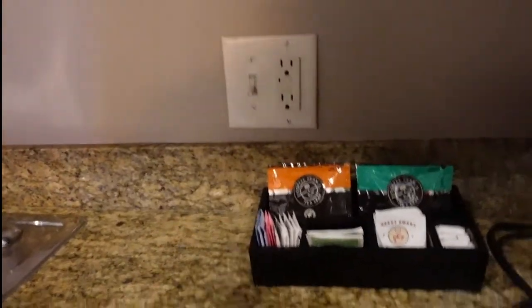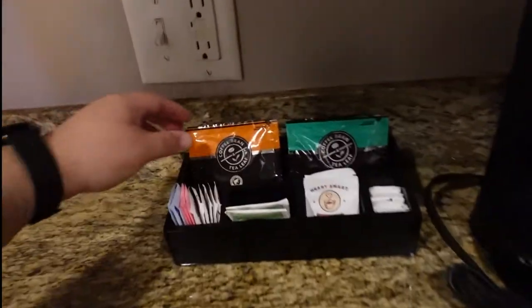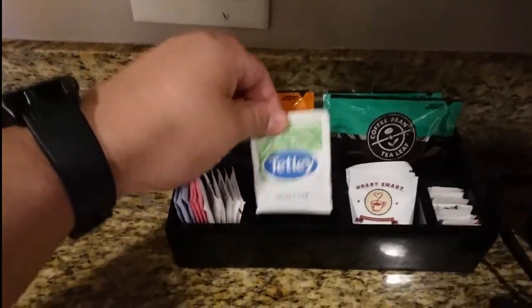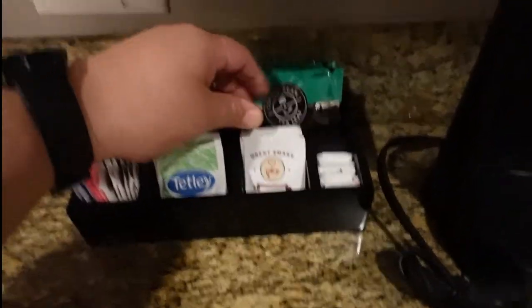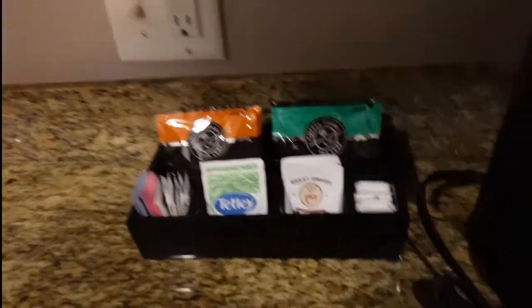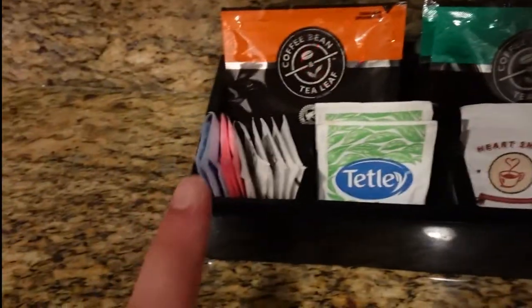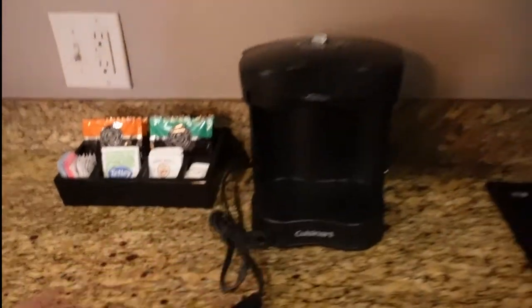This is the first time staying here, so we don't know what it was. Coffee Bean Tea Leaf is basically what they use - rainforest blend. They do have some teas, creamer, salt, pepper, sugar, Splenda, coffee maker, two burner stove again. Nothing up there. Microwave.